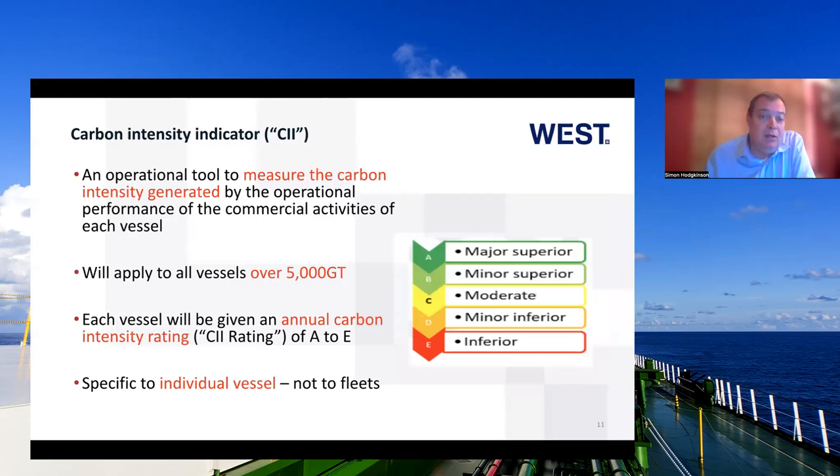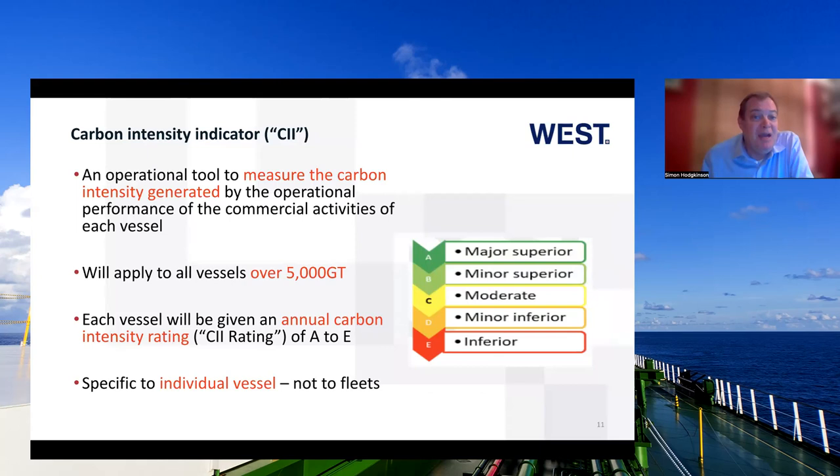Now we move on to the Carbon Intensity Indicator, CII. It is an operational tool to measure the carbon intensity generated during the operations of vessels over a year's period. It will apply to all vessels over 5,000 gross tons, and each vessel is then given an annual carbon intensity rating — very similar to the A to E efficiency rating on your new fridge or dishwasher. A is the best, E is urgent where action is needed, and C is the baseline minimum. This is specific to the individual vessel — not all vessels of one class, not the fleet, but each individual vessel will have its own rating.